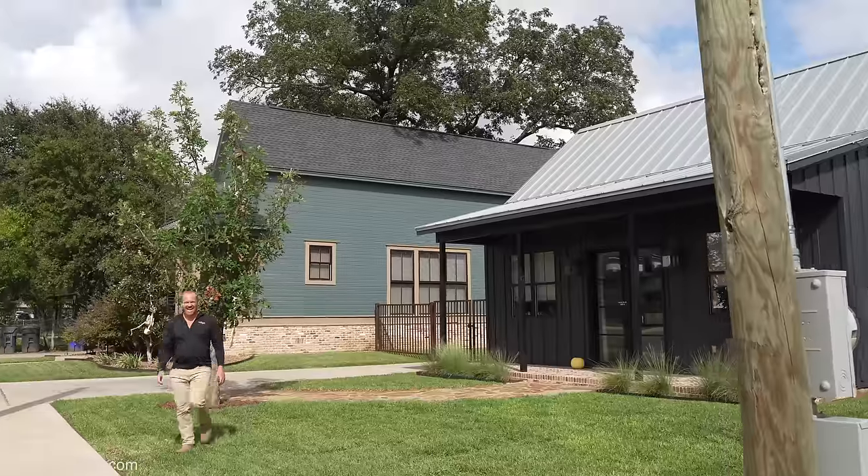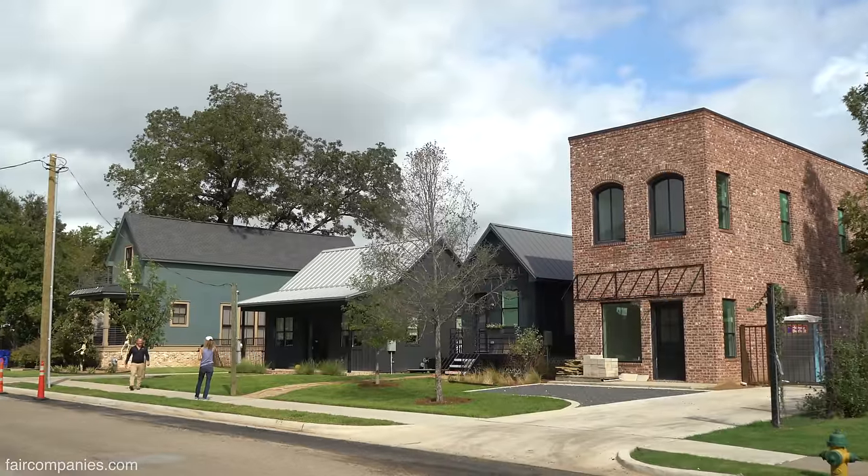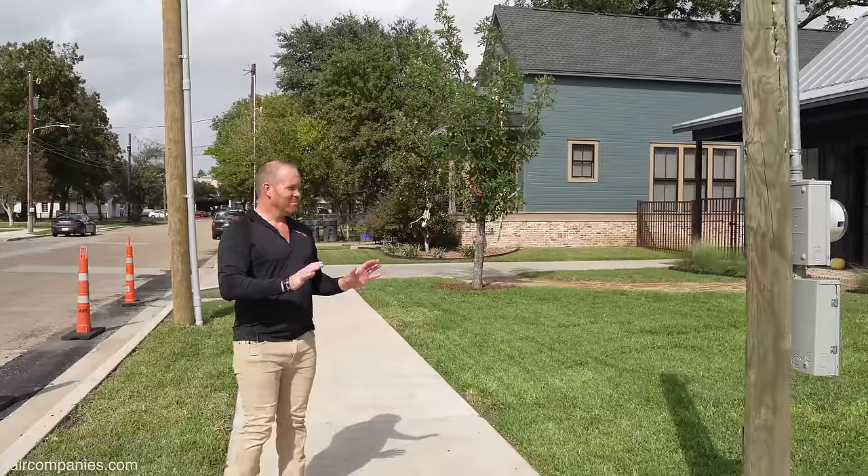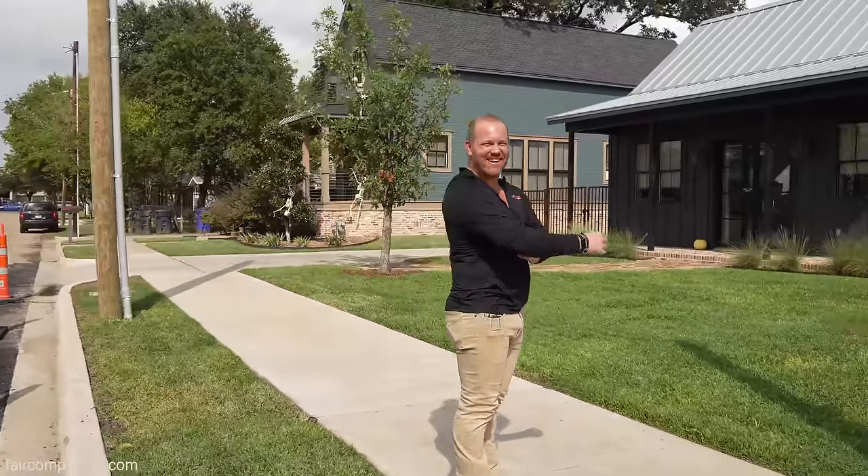Buildings in downtown were super affordable, but it made it a perfect area to get renovated and revitalized. You really packed in the houses here — yeah, I used every square foot we could possibly utilize.